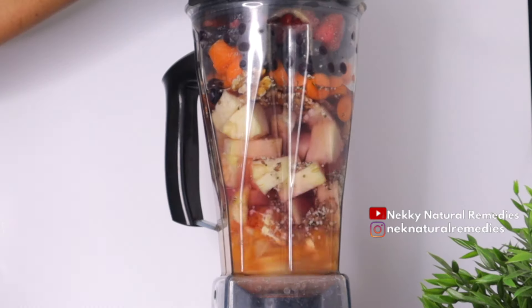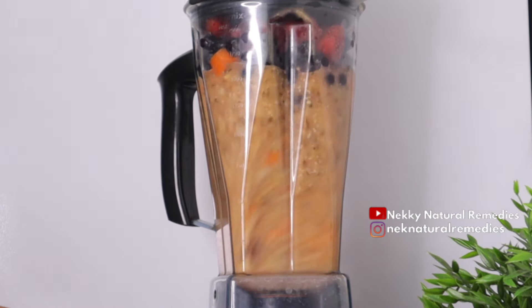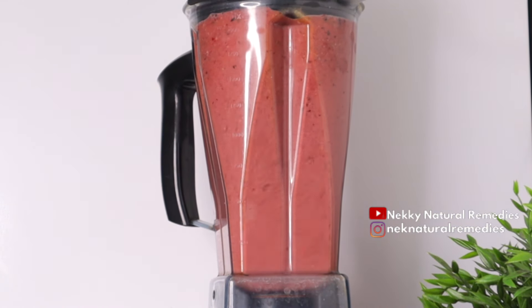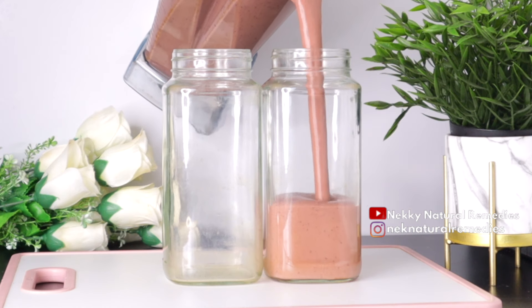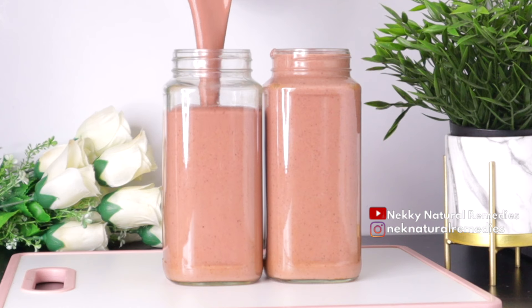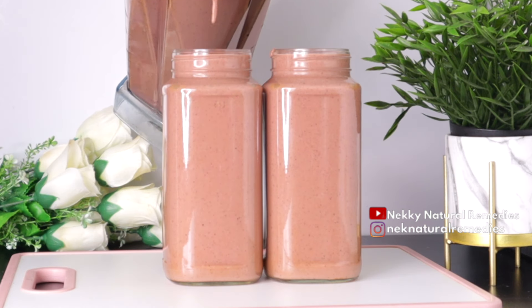After adding everything into the blender, the liquid we are going to use is water — I added about three cups of water based on the quantity I have. Measure it and go for the consistency that you want; I want my drink to be creamy and very delicious. Cover and blend smoothly, because you're going to be drinking everything — this is a smoothie and not a juice, so your body needs the nutrients, the fiber, and everything.